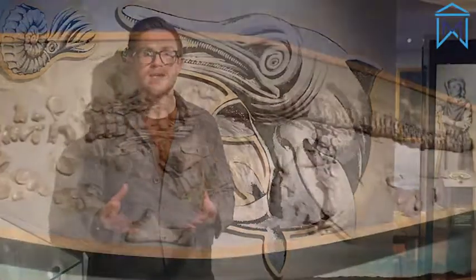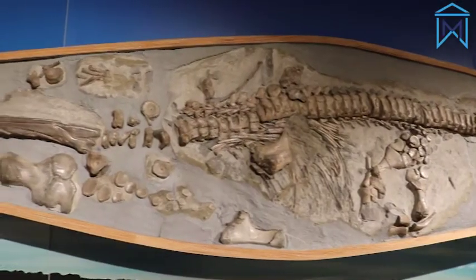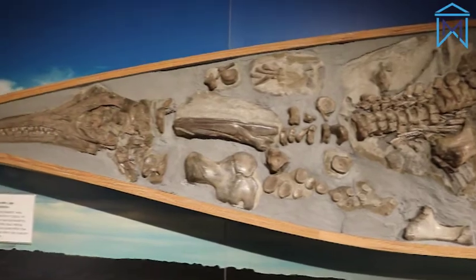Here in the Living Landscape Gallery you'll be able to find out all about how Western's sea used to be warm and tropical. It was also filled with all sorts of weird and wonderful creatures, just like Brian, our ichthyosaur, or sea dragon.